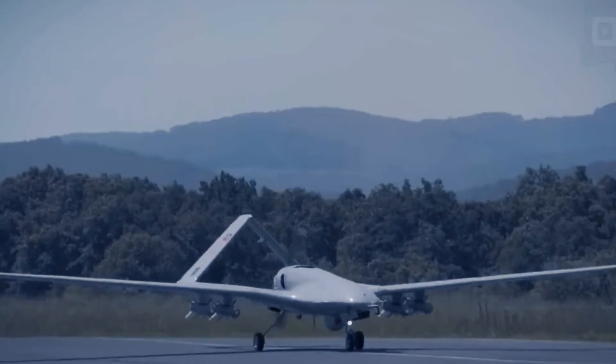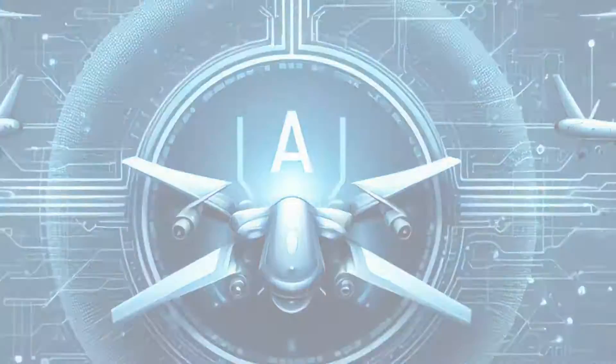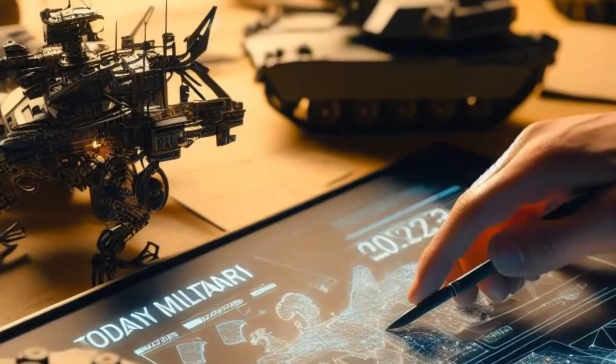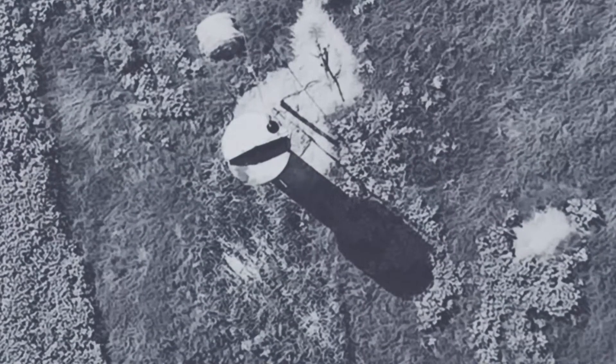In today's video, we are going to talk about a controversial and secretive AI system that is being used by the Israeli military to plan and execute deadly airstrikes. This system is called Fire Factory, and it is one of the most advanced and sophisticated AI models ever deployed in combat operations.